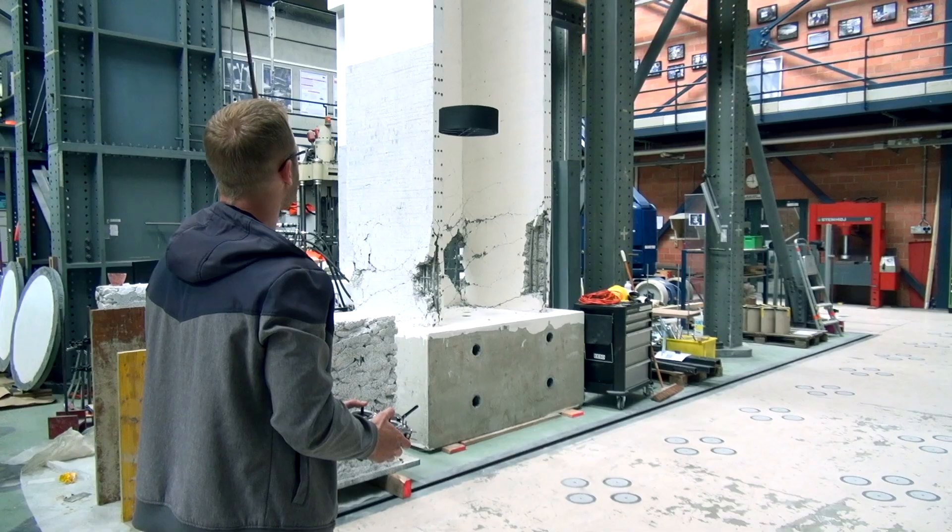At Flybotics, we do professional inspection drones with a pretty unique technology that combines the aerodynamic efficiency of conventional helicopters with the mechanical simplicity of multi-rotors. This gives us an advantage at the level of the fly time and also the noise reduction.